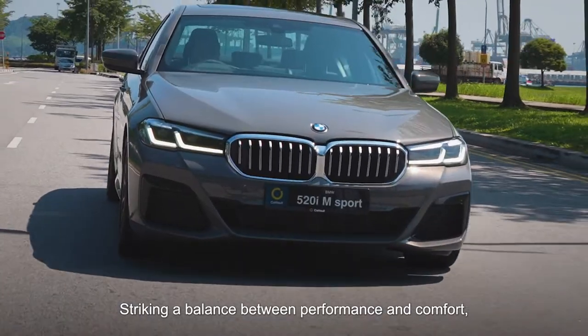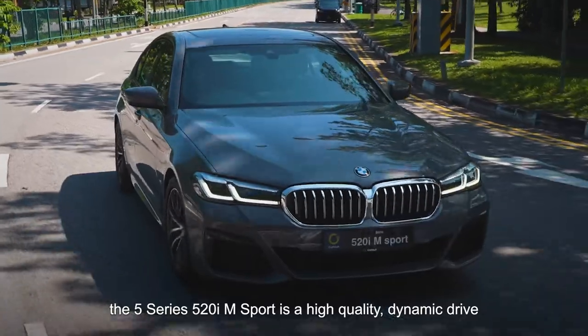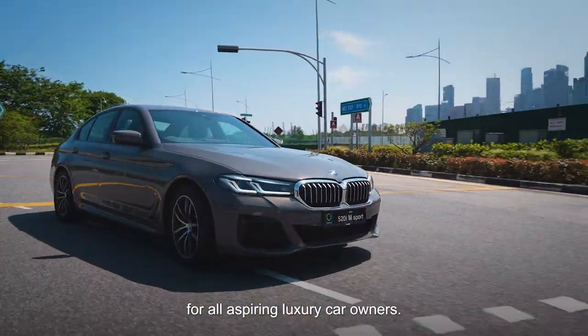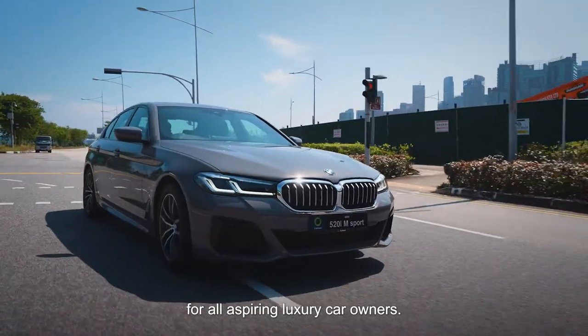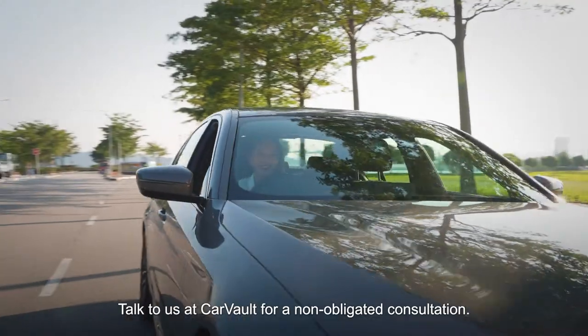Striking a balance between performance and comfort, the 5 Series 520i M Sport is a high-quality, dynamic drive that blends luxury with practicality and is the top choice for all aspiring luxury car owners. Talk to us at Car Vault for a non-obligated consultation. See you soon!